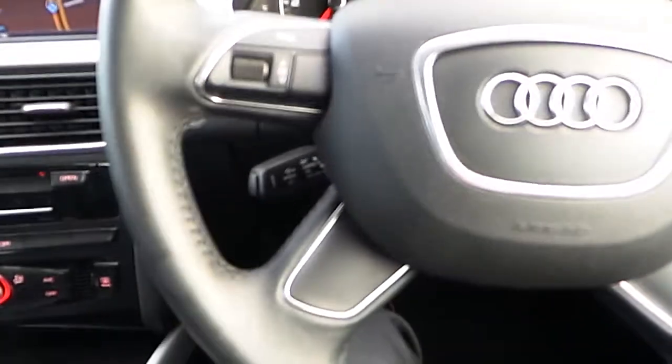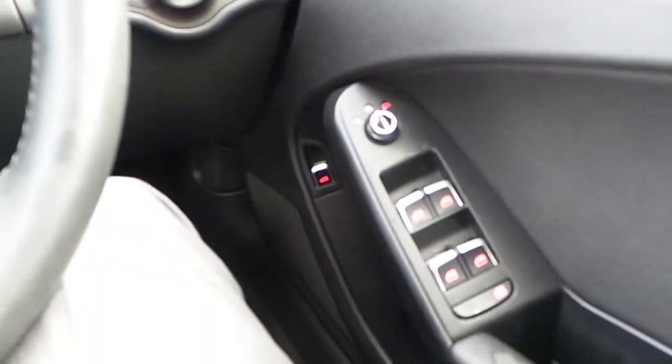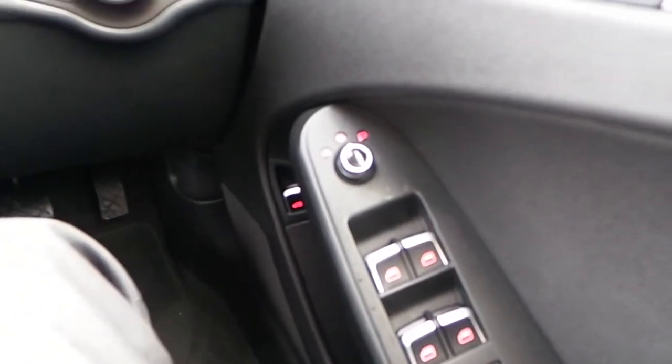Our A4 also has cruise control, auto lights, front and rear electric windows, as well as electric heated mirrors.